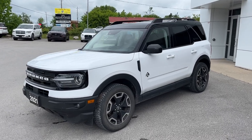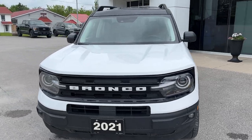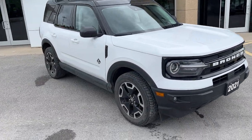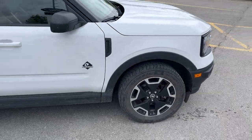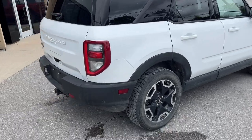2021 Ford Bronco Sport Outer Banks — this one's a 300A package in Oxford White paint, a local trade-in here at the dealership with only one owner. You're rolling on 18-inch machined aluminum alloy wheels, and this one is powered by the 1.5-liter EcoBoost engine.